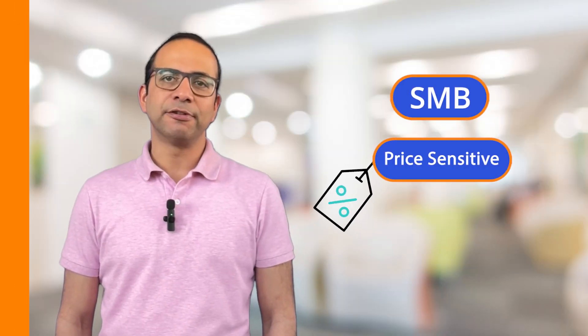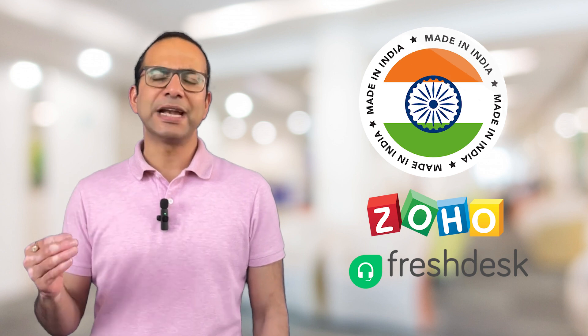The SMB market is a huge opportunity for CRM vendors. SMBs are super price sensitive when it comes to buying CRMs. Made-in-India CRMs like Zoho and Freshdesk dominate the market. Salesforce has responded to the competition from low-cost CRMs by launching Salesforce Starter Suite.